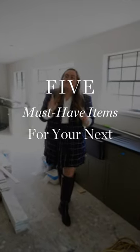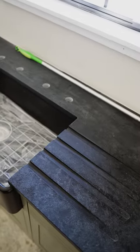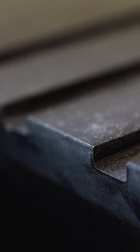I have five must-have items in your next kitchen design plan. Must-have item number one: make sure and get these drain grooves so that your dishes that dry drip right into the sink and down the drain.